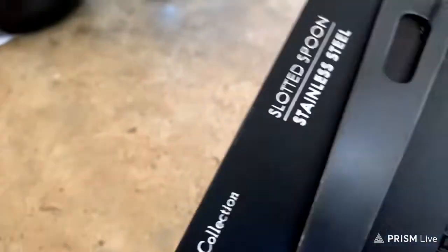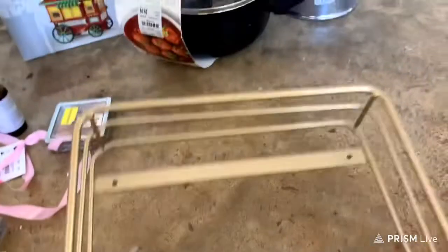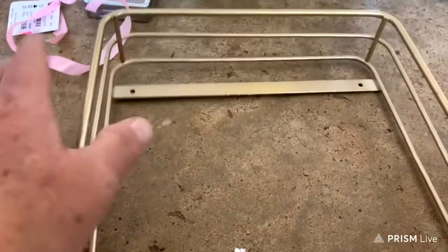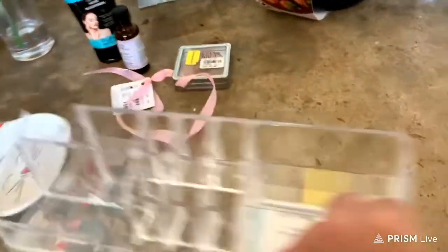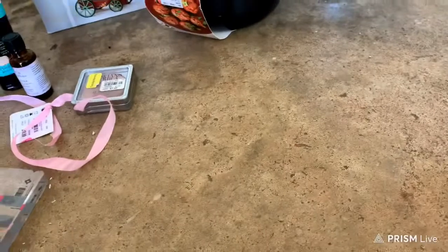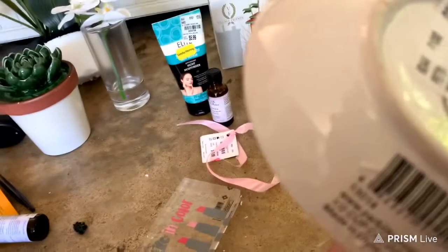A stainless steel slotted spoon was $4.99. Then this thing right here — I don't know what it is — but it was $6.99, so it can hold the paper plates and stuff for the summer. It's a cosmetic organizer, but it's broke in the corner there, so I won't be keeping that. A little dish for a pet — it's a pet saucer.